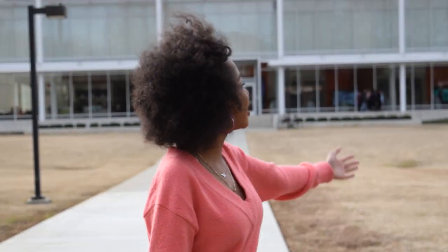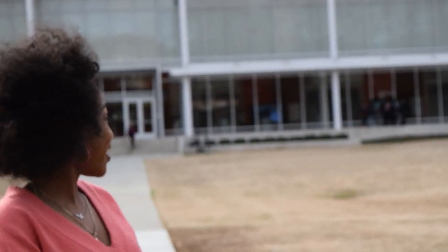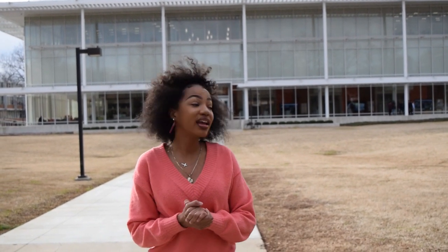Before we head into the Academic Success Center, I just wanted to mention the Watt Innovation Center. This is a fairly new building on campus. It's really nice — it's made of glass, and the top part actually lights up with LED lights at night, showing really interesting facts. It's really colorful and pretty.